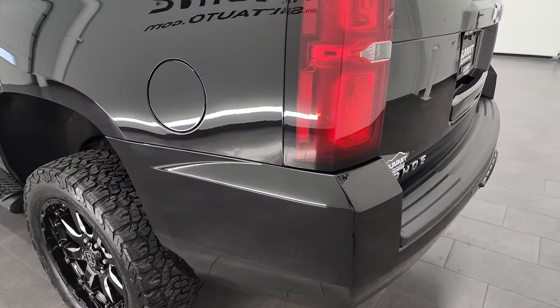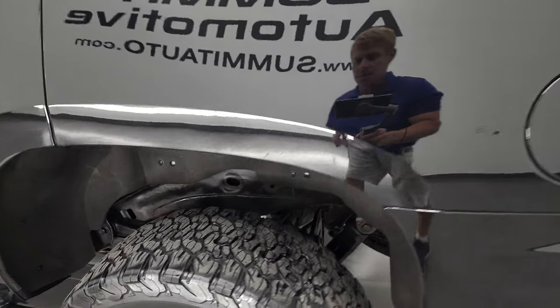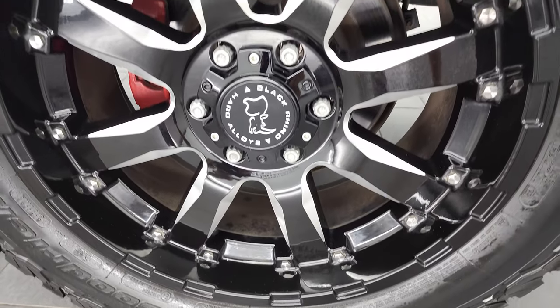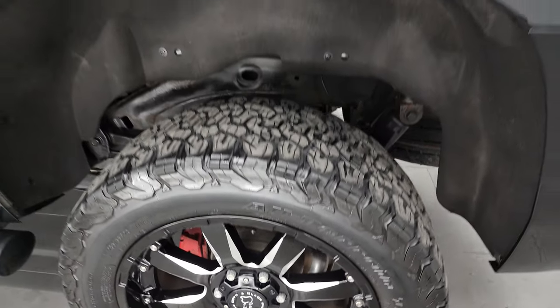If you ever need to get in the back of the vehicle with the trailer hitch on it, with a trailer or boat or something, you can still get back there. And the back rim is in excellent shape as well.